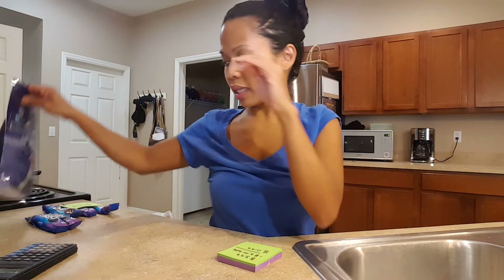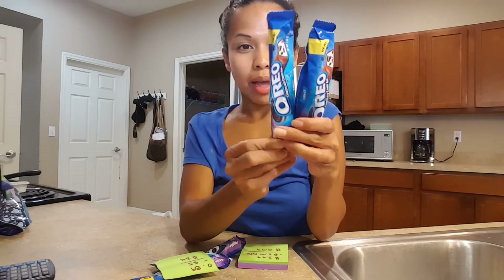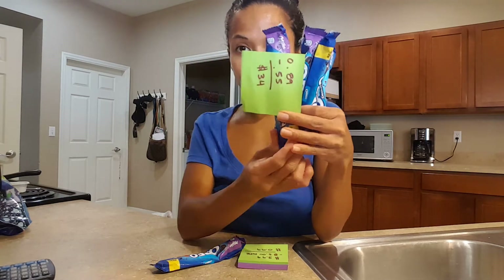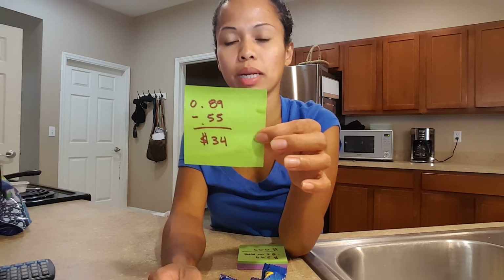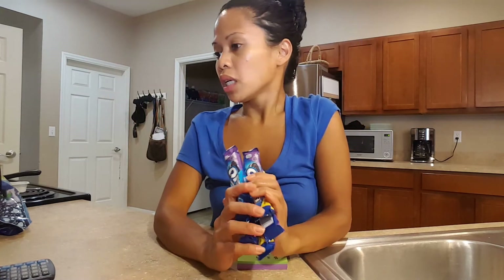My last item is these Milka Oreos — look how dented they are! They melted in the car after Walmart, but I'm going to eat them anyway. They were eighty-nine cents and I had a fifty-five cent off coupon, making them thirty-four cents each. I've never tried this one but I do like Milka chocolate. My sister actually brought me a Milka Oreo bar from Ireland once and I liked it.